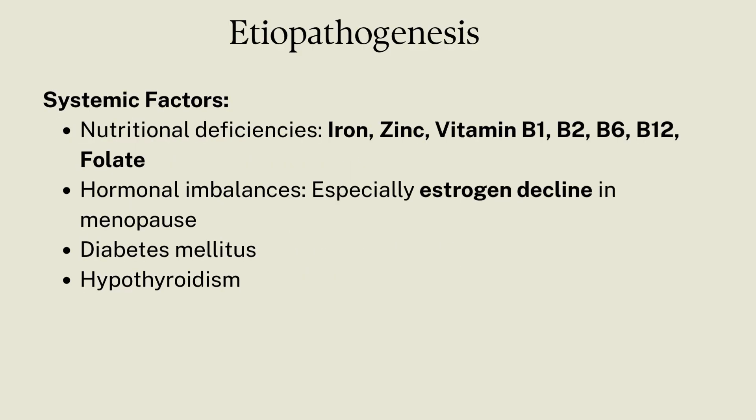The next are systemic factors, which involve nutritional deficiencies like iron, zinc, vitamin B1, B2, B6, B12, and folate. Hormonal imbalances, especially estrogen that declines in menopause. Also diabetes mellitus and hypothyroidism.